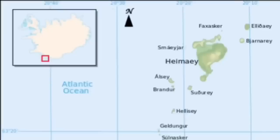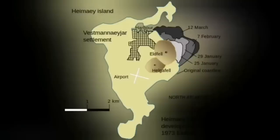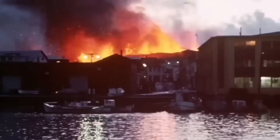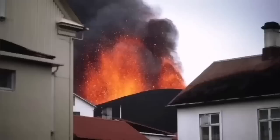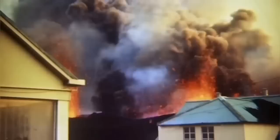The island of Heimaey in Iceland in 1973 was in a similar situation. We had a volcano eruption there. It was one of the iconic moments in volcanology because for the first time we tried — and successfully — stopped the lava flow by pumping water onto it. The lava was almost covering one fifth of the town.